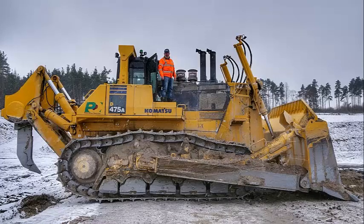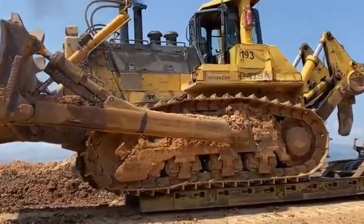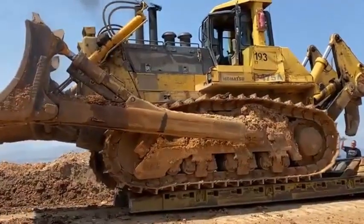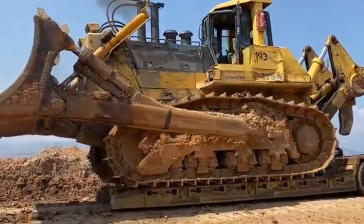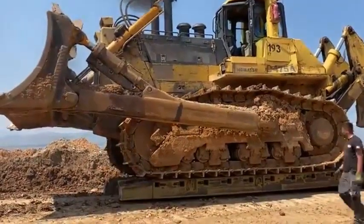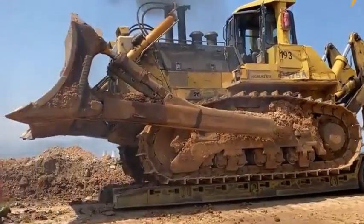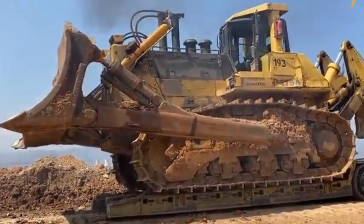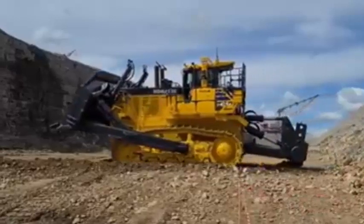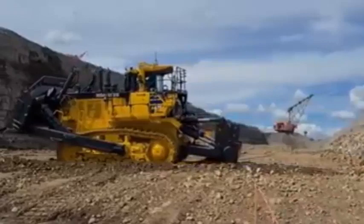The D475A8 also offers superior tranquility, thanks to its hydraulically driven radiator cooling fan installed to assure optimum RPM while drastically reducing noise. The automatic torque converter lock-up system and electronically controlled transmission are designed to offer greater efficiency during long pushes, making it a superior crawler dozer in both ripping and dozing production. The first unit is currently in service at a large oil-shale quarry near Narva, Estonia.